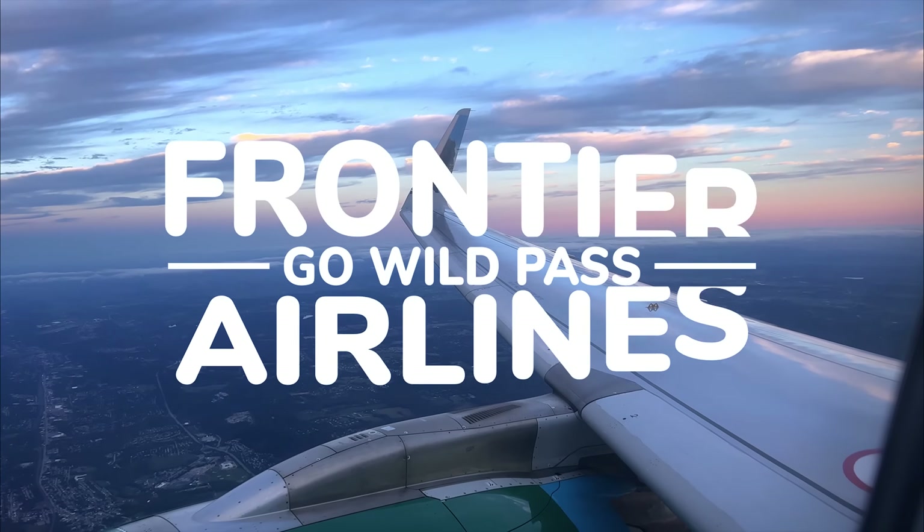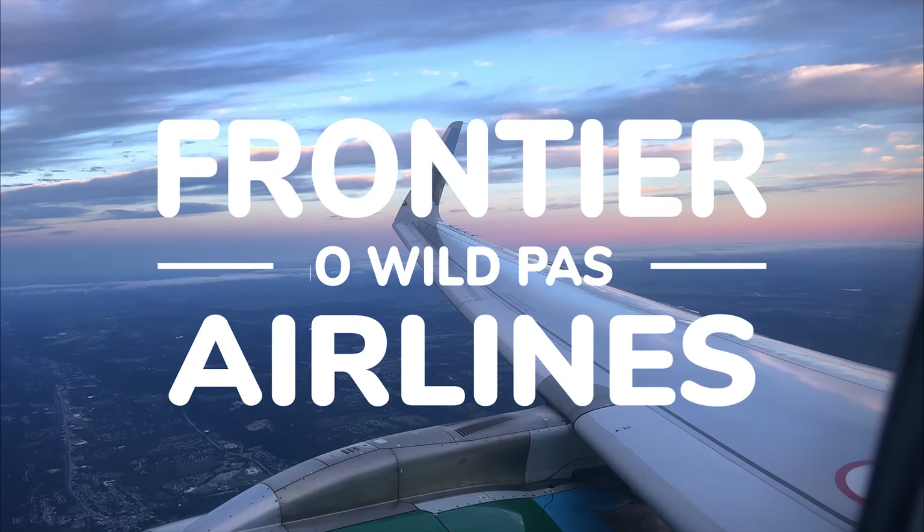Welcome back to our channel. We are James and Kelly and today we are breaking down our review of the Frontier Go Wild Pass, giving you our personal opinions, telling you how much it actually costs and if it is worth your money.